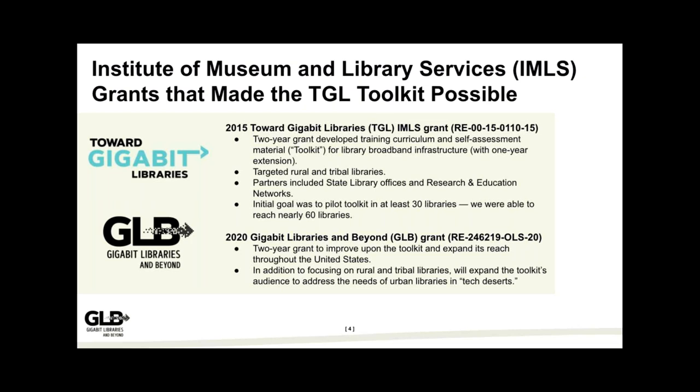The toolkit started in 2015. We had an IMLS grant — a two-year grant developed to create training curriculum and self-assessment material for library broadband infrastructure. This was targeted at very rural, very small, and tribal libraries in the U.S. Our partners included state library networks and research and education networks. Our initial pilot goal was to do it in 30 libraries. We ended up getting 60 libraries, plus a one-year extension. That first grant developed the 61-page toolkit you can download for free today.